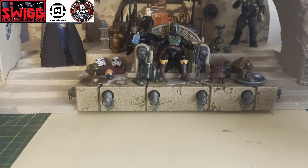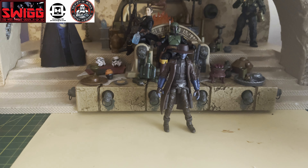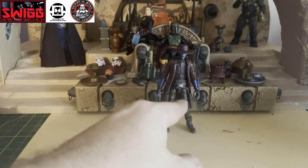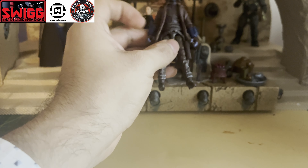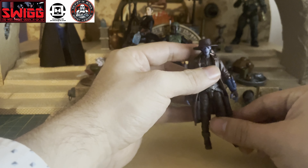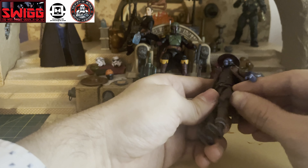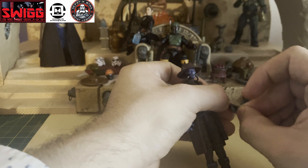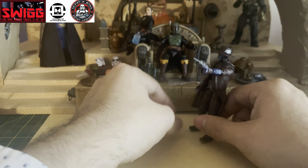Number three on my list has to go to Cad Bane. I'm just so happy that this guy made it into the Vintage Collection. You might notice that all of these on the list so far are pretty much new sculpts, and Hasbro has been doing an amazing job making new sculpts — there is hardly any reuse on this figure. The accessories that came with it are just the hat and the two pistols in his holsters, but it is a great figure. The paint apps are great, the card back image was fantastic — this figure is just top tier, probably one of the better things to come out of The Book of Boba Fett.